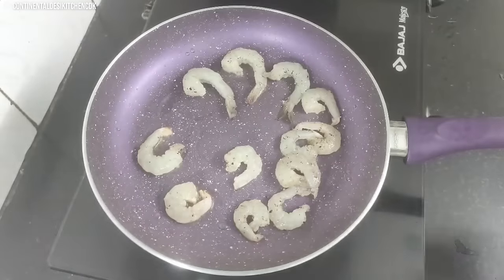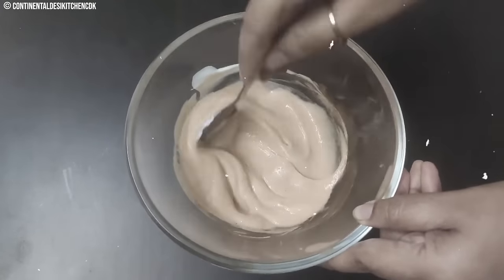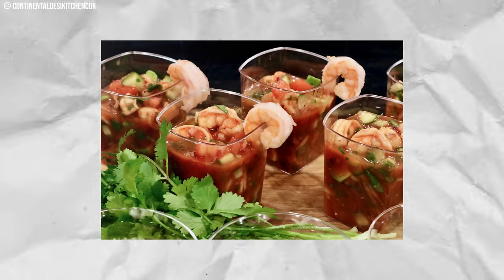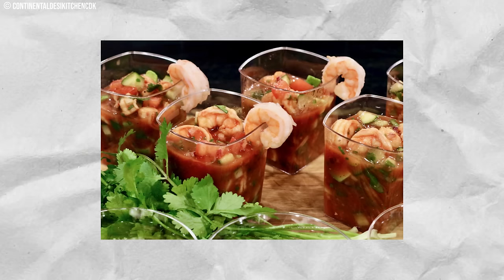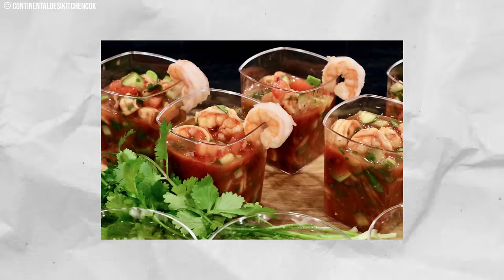The modern take on shrimp cocktail focuses on plump, fresh shrimp and a homemade sauce bursting with fresh herbs and horseradish, making this classic a bit more flavorful. Yet, amid the faded flavors of shrimp cocktail, what other culinary relics, like the humble canned ham, await in the pantry of bygone eras?